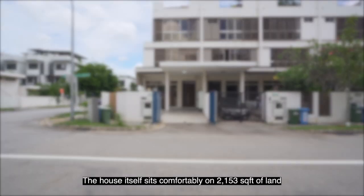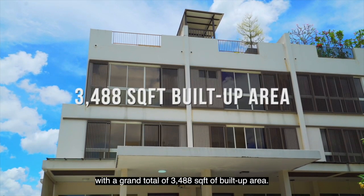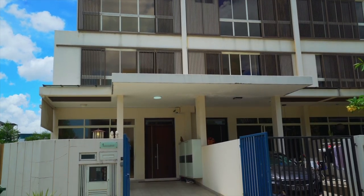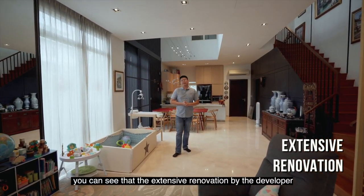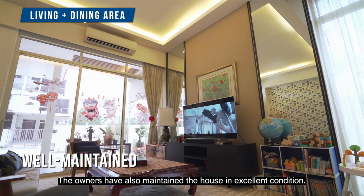The house itself sits comfortably on 2,153 square feet of land with a grand total of 3,488 square feet of built-up area. Being a show unit, you can see the extensive renovation by the developer has paid off with this modern and stylish design. The owners have also maintained the house in excellent condition.